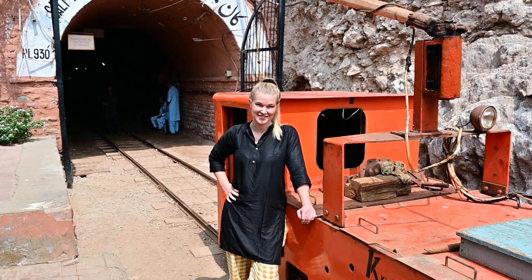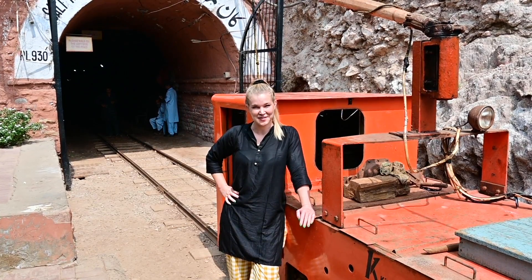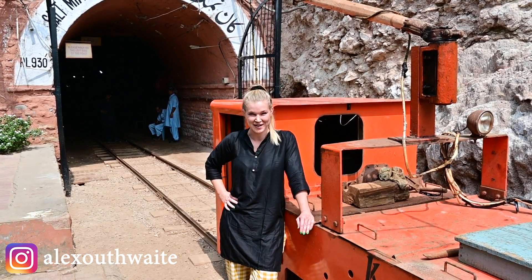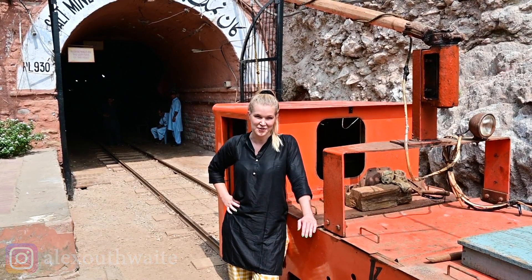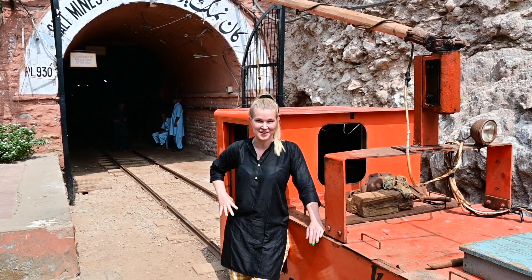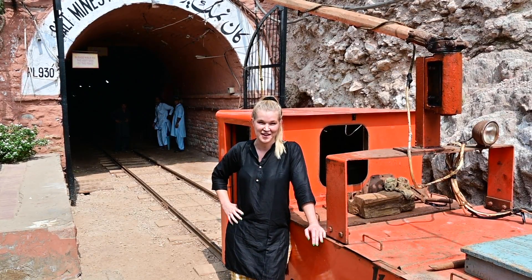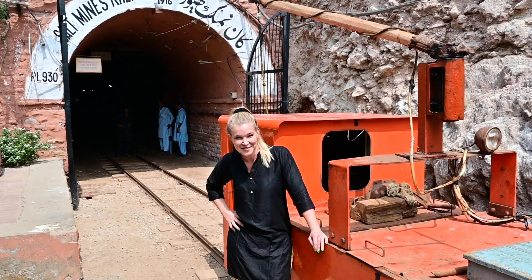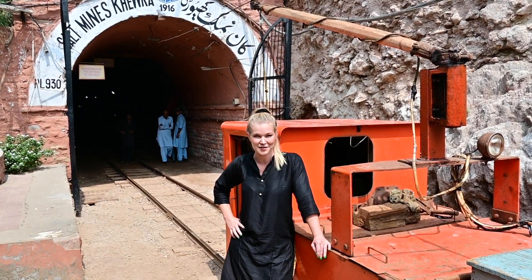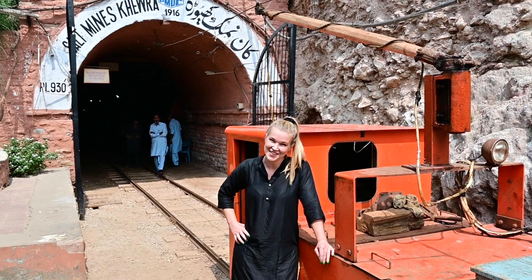Welcome back to my channel. We've just arrived at Khewra Salt Mine, which is located halfway between Lahore and Islamabad. It's famous for its Himalayan rock salt, which is exported all over the world, and it was actually discovered back in the time of Alexander the Great. To get into the mine, which is deep underground, we go on this little train — which I admit I'm quite excited about. Let's go and have a look.